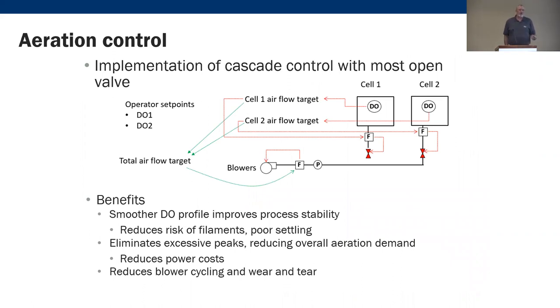With cascade control and a most-open-valve strategy, the valve at the zone with the lowest DO signal opens to 100%, and the other distribution valves modulate accordingly while the blower is controlled on target pressure. This gives a smoother DO profile, reduces the risk of filamentous growth, eliminates DO peaks by reacting to them, and results in lower power costs. It also reduces blower cycling wear and tear.